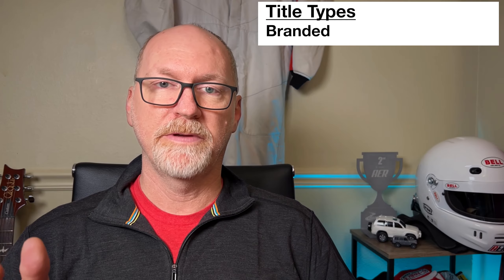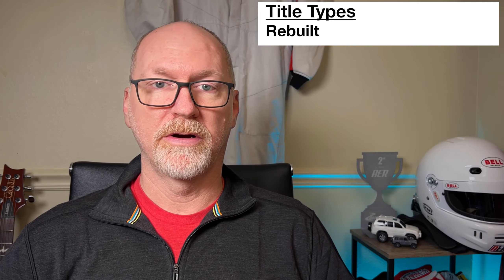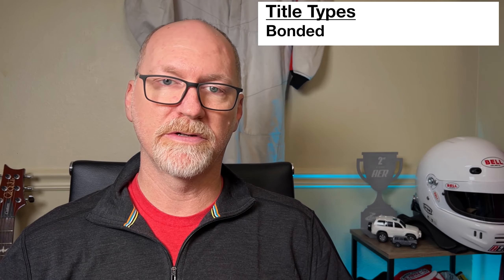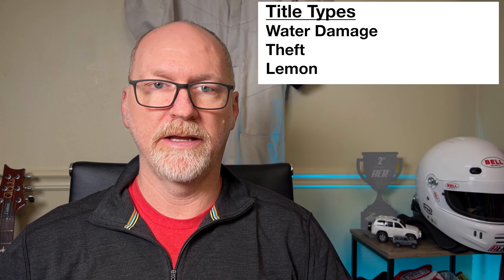Then there's other title terminology. A branded title typically happens when the car is deemed no longer safe and gets that designation. Then there's a rebuilt title — if you bought a salvage car and rebuilt it, you can get it certified in some cases and it will have a rebuilt title. There are also various kinds of bonded titles, which typically means some of the paperwork wasn't there during some of the transactions. There are also a lot of other titles that are a little less common — water damage, theft, lemon, hail — there are many different ones that can show up in various states, but those are less common than the others.